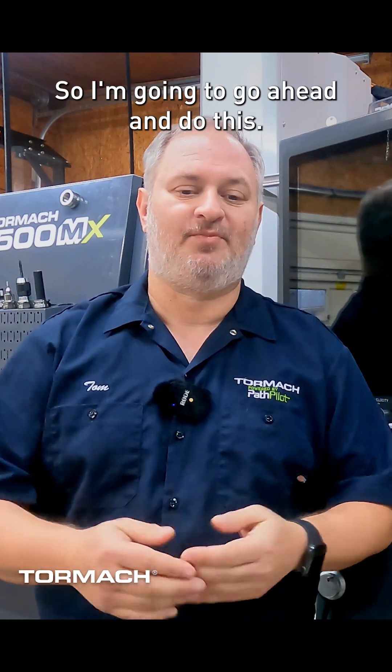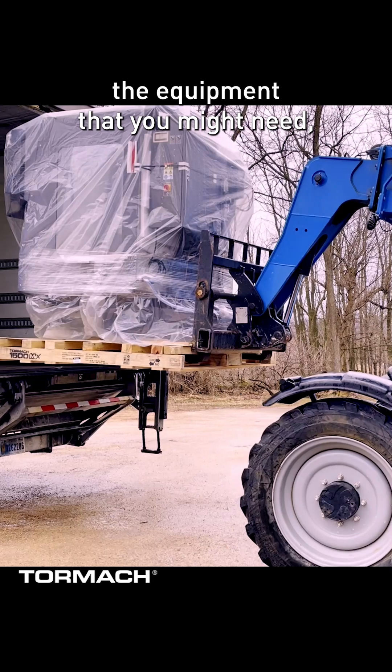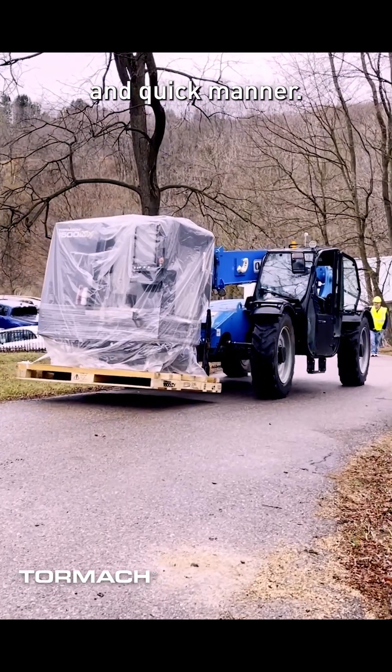So I'm going to go ahead and do this. The benefits of using a rigging company: not only do they have all the equipment that you might need, but they know how to do this in a safe and quick manner. So I called them and explained my needs.